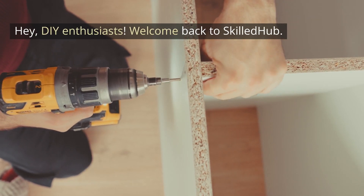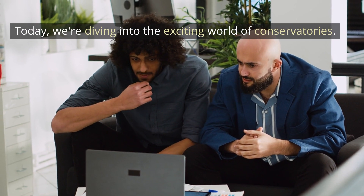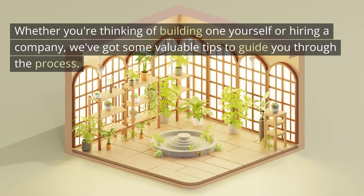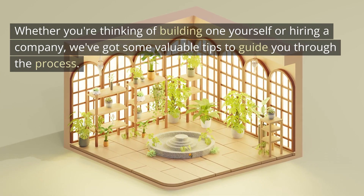Hey DIY enthusiasts, welcome back to Skilled Hub. Today we're diving into the exciting world of conservatories. Whether you're thinking of building one yourself or hiring a company, we've got some valuable tips to guide you through the process.